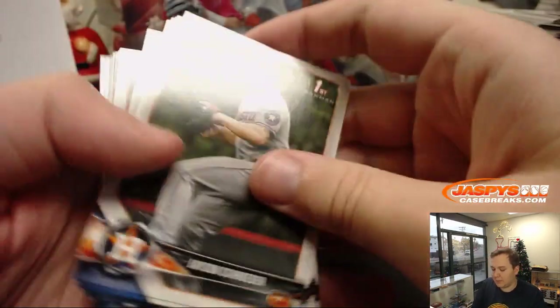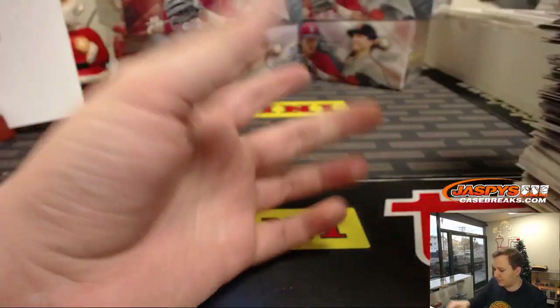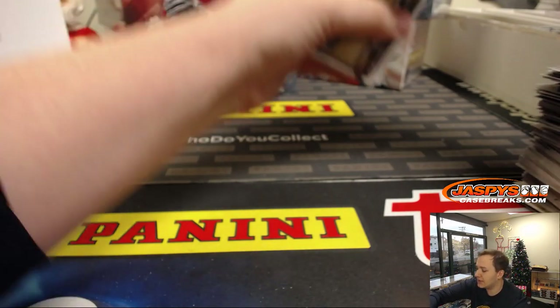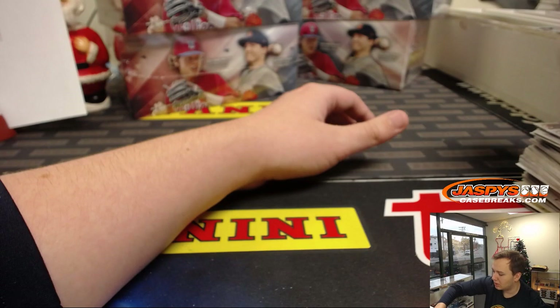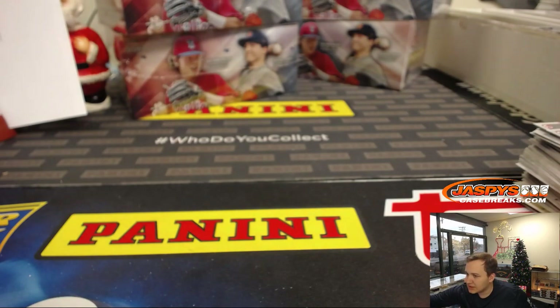We just have paper base here. Four boxes to go. So next break we have going tonight is that Immaculate Collegiate Football — that'll be coming up pretty soon, about 30-40 minutes. I think it's about 8-10 minutes per box; let me time this next one.